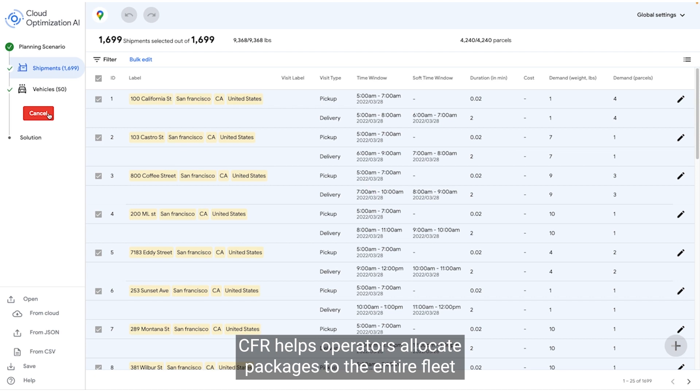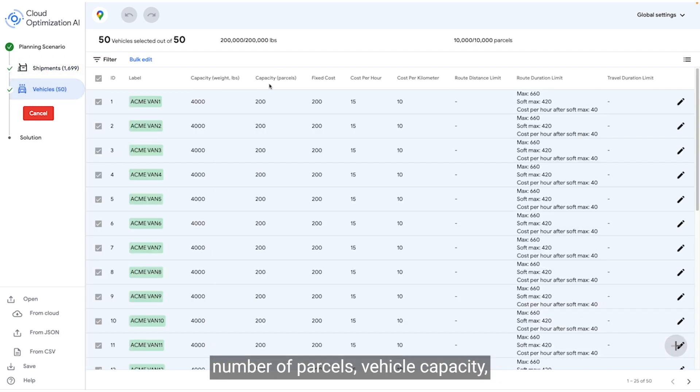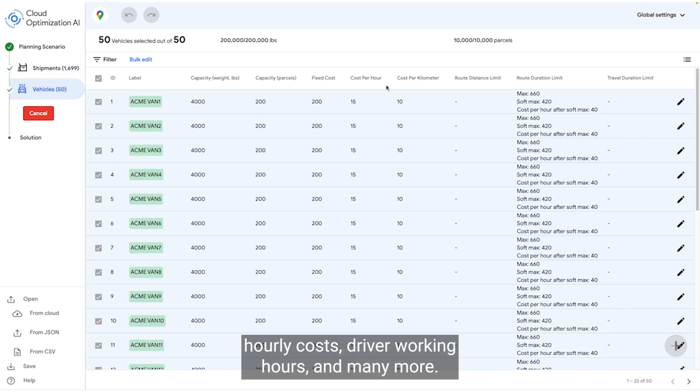CFR helps operators allocate packages to the entire fleet and sequence tasks for each van, taking into account constraints such as time windows, package weights, number of parcels, vehicle capacity, hourly costs, driver working hours, and many more.